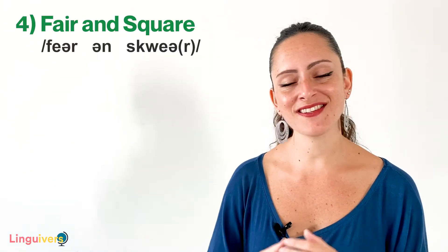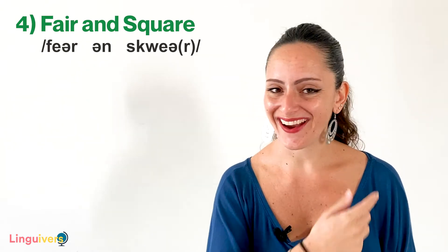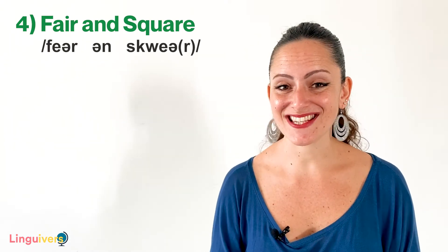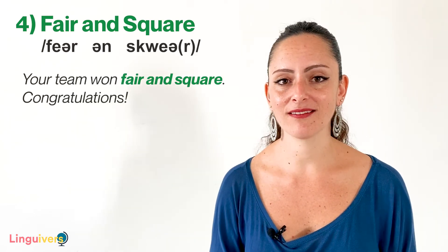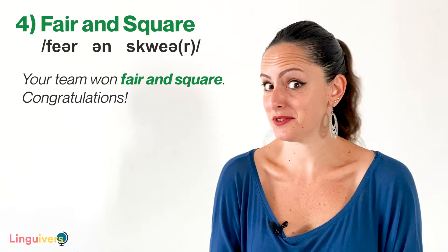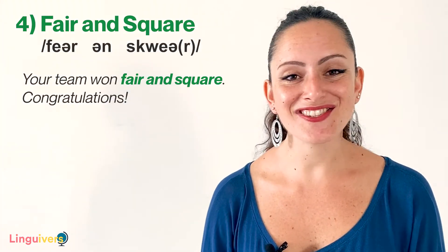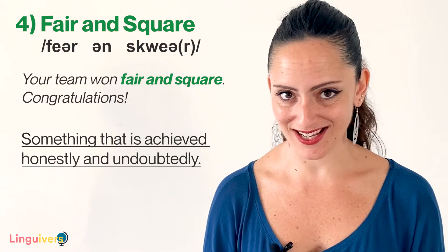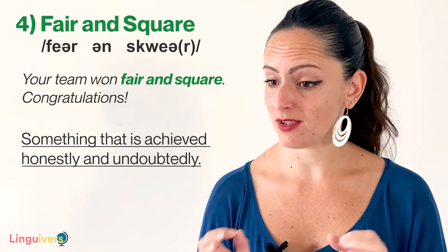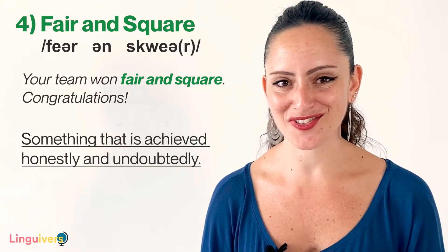Our binomial number 4 is fair and square. Notice how both words rhyme — fair and square. My example using it in a sentence is: Your team won fair and square. Congratulations. The expression fair and square is used to describe something that is achieved honestly and undoubtedly. In this case, your team won the match in a very honest manner, without cheating and doing a very good job.